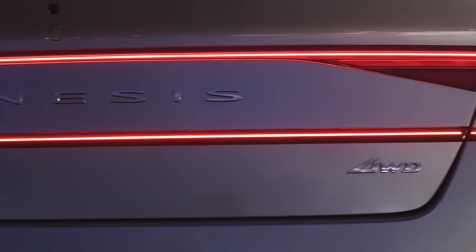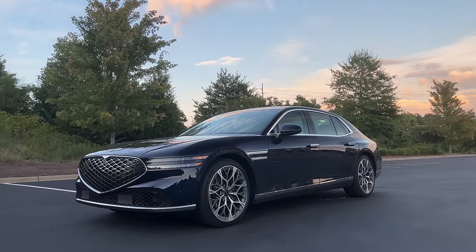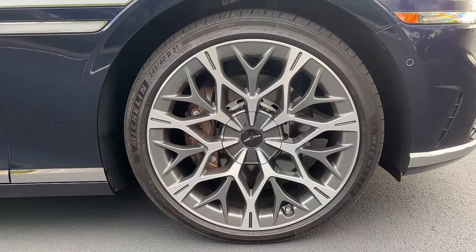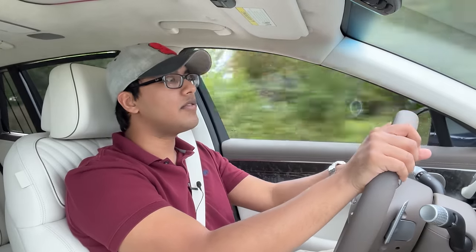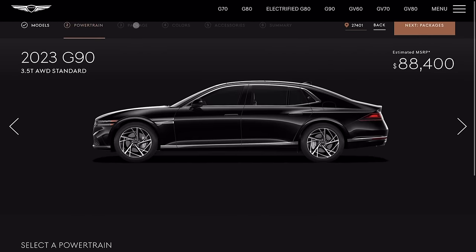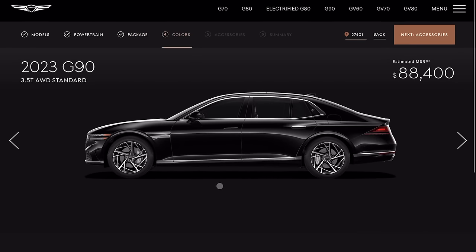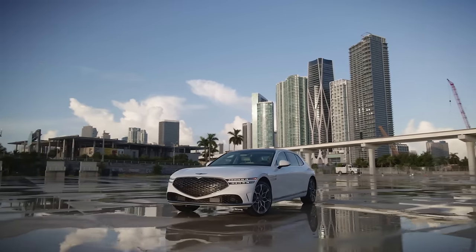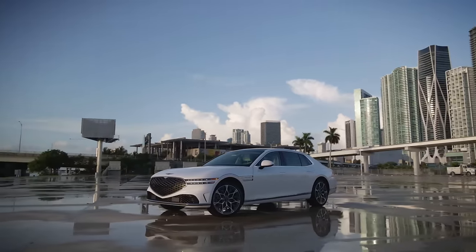And these wheels are just nuts. We have 21-inch wheels with this fully loaded model — it's this crazy multi-spoke two-tone design. Even the base model of the G90 comes with 20-inch wheels, and even those wheels look crazy. You can't even get aftermarket wheels that look this amazing, and that's because they haven't sacrificed the elegance of this car. As crazy as those wheels look, there's something still classy about this car.